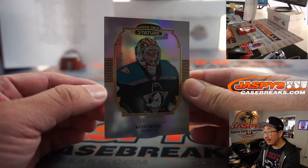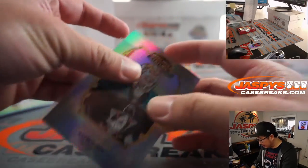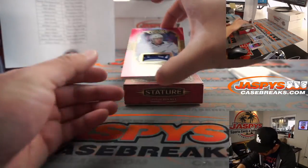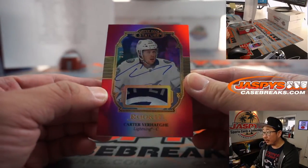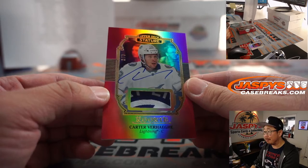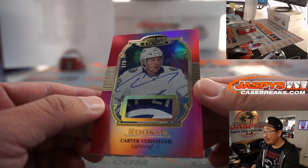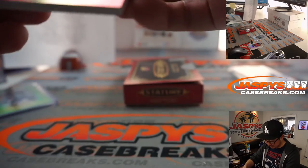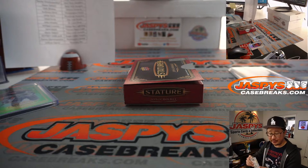There's Kevin Boyle once again, and behind him is going to be a 3 out of 9 — that's a cool-looking card right there. Carter Vargay, nice jersey right there and his autograph right over there. Tampa Bay, and it's going to go to William and the Lightning.